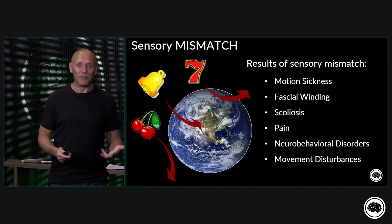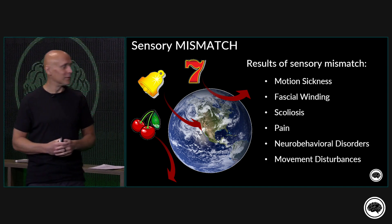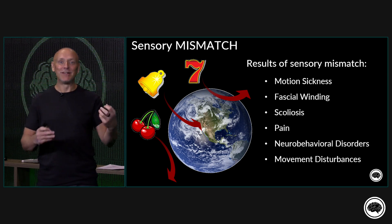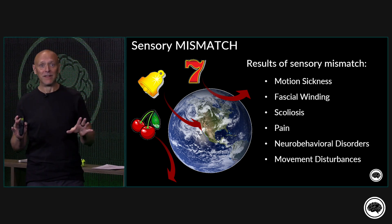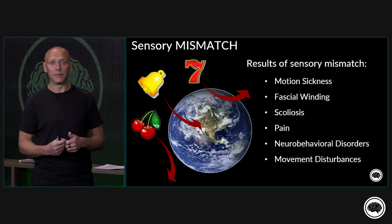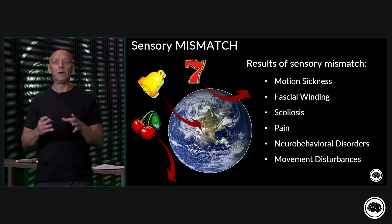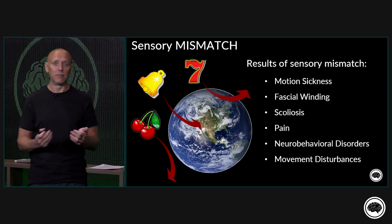When we have problems with sensory matching, we call it sensory mismatch. Instead of having our satellites aligned, we're getting aberrant information from one or all of the systems, or the brain's not integrating information correctly. We call this process of inappropriate information or inappropriate integration from each of the systems coming into the brain sensory mismatch. The most common example that everyone is familiar with is motion sickness.